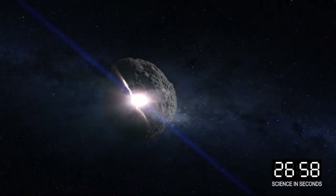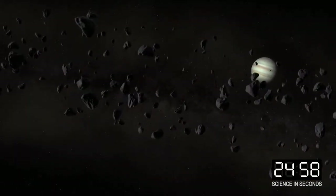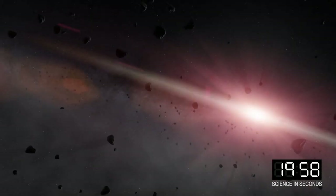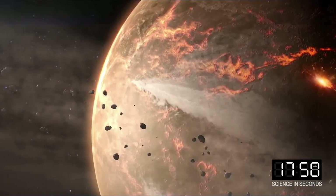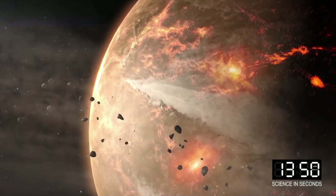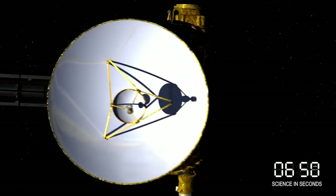Third, small worlds provide a window into physical processes that continue to shape our solar system even today. Fourth, determining the orbits and physical characteristics of objects that could potentially impact Earth is critical for understanding the consequences. And finally, mineral resources may be available in the small worlds for use by human explorers as we venture deeper into our solar system.